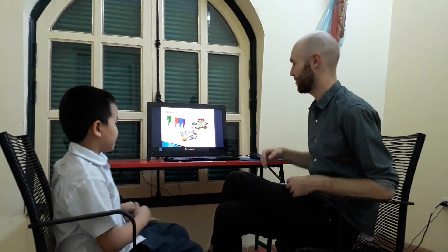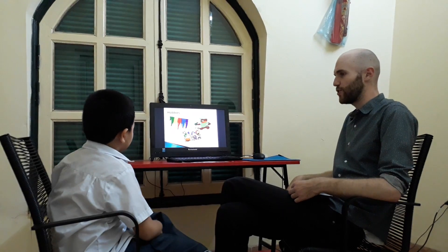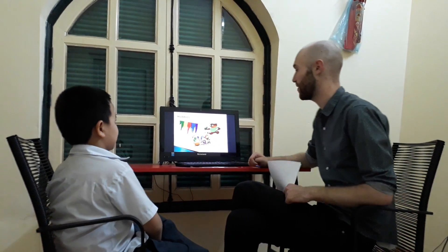So let's find out what are your favorite things, okay? What is your favorite toy? What toy do you like? It is an octopus. Octopus — you like the octopus toy. And what is your favorite animal? For example, a horse or a tiger or a lion. What is your favorite animal? A dragon. It is a dragon. Your favorite animal is a dragon. Cool.